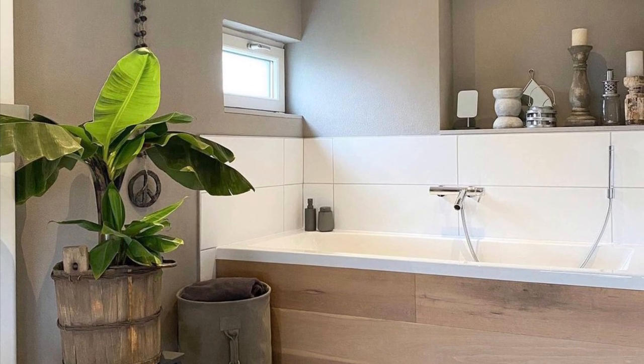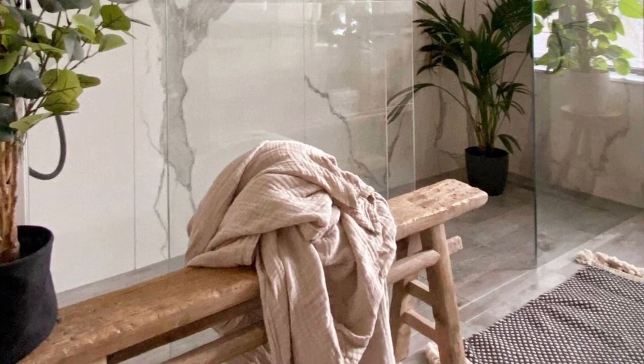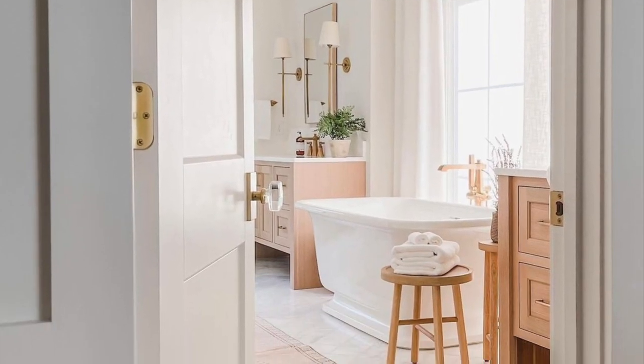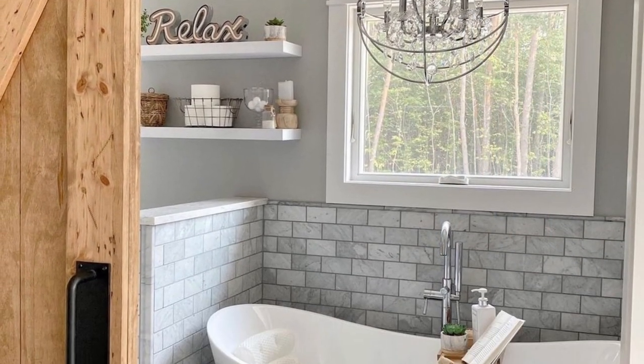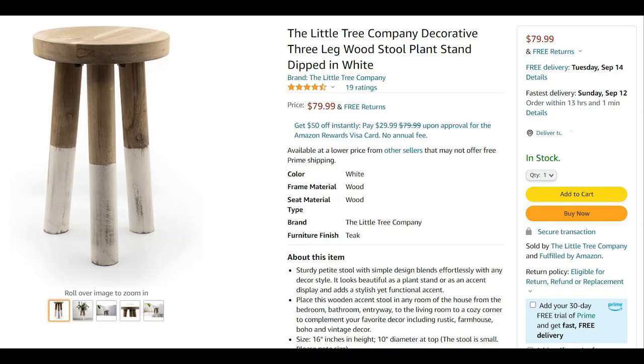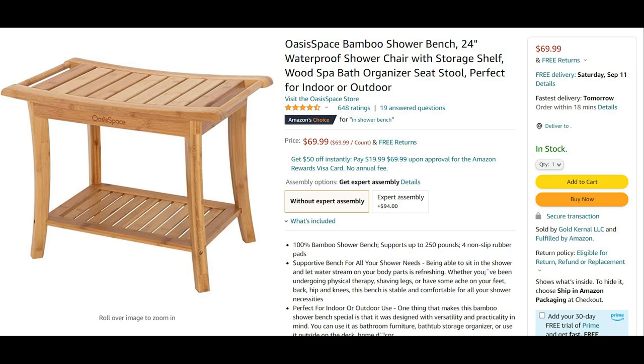Beyond greenery, I'm also seeing wooden benches everywhere — a lot of wooden stools, very rustic looking. People are using them to put their towels or things on next to their tub. I love this three-legged stool, and I found one online for about $80 on Amazon — it's real wood, which is a total score. I also found a bamboo shower bench; it's a little smaller but really cute for inside your shower or next to your tub to hold towels and soap.